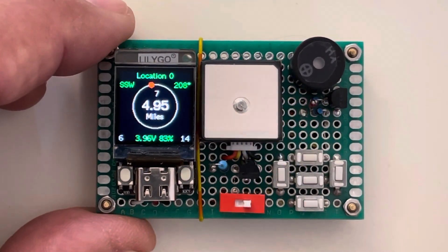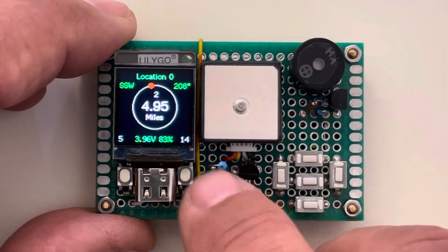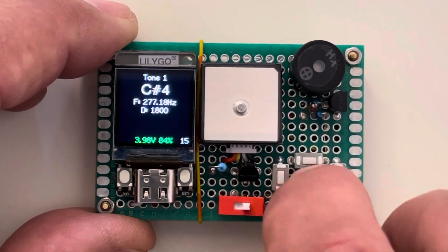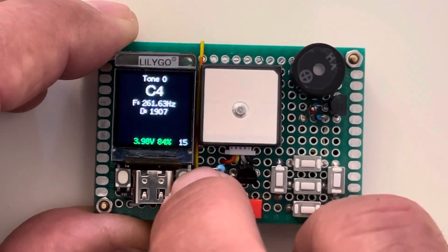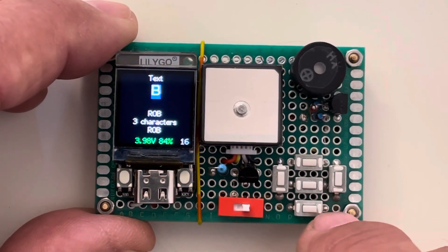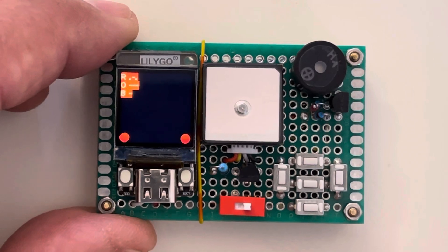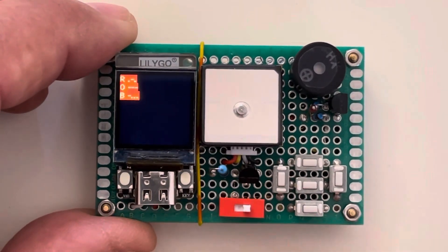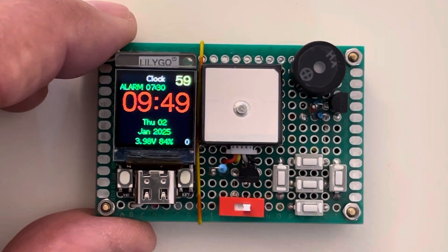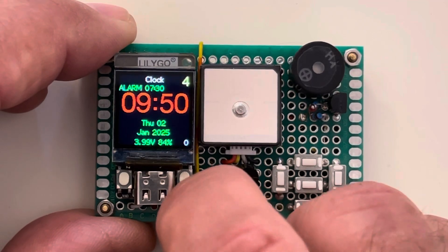And it is a navigator that shows you how to get to one of your saved locations. It's a tone generator. It's also a text editor that will do your text in Morse code.